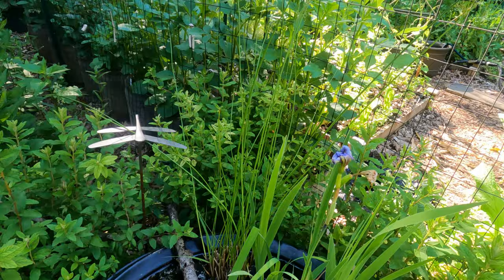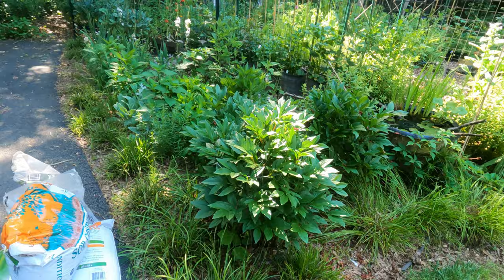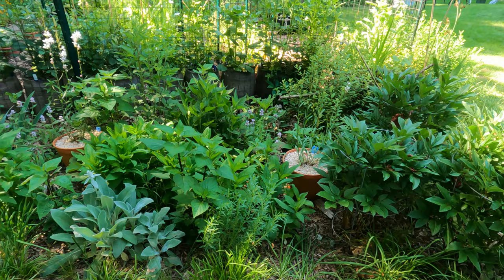Here we have my whiskey barrel pond. This little blue flag iris was blooming yesterday, not anymore. The peonies were absolutely gorgeous - they are no longer blooming. I usually only get them for a couple of days because we get spring storms right exactly when they're blooming, so that kind of takes them out.